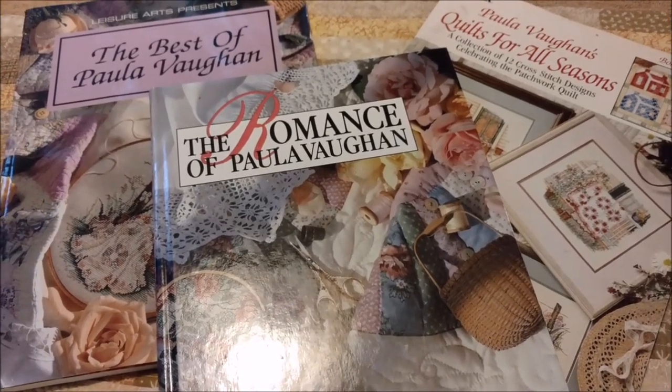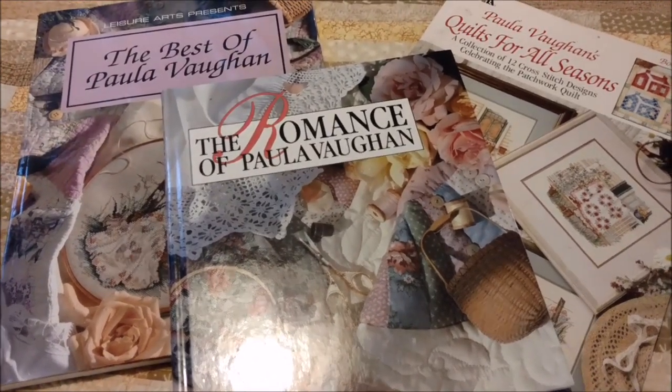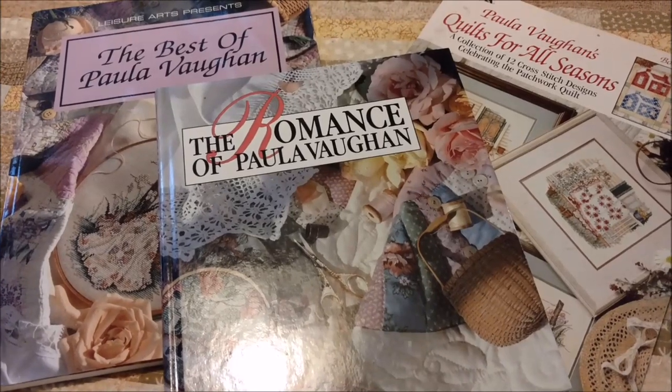Hi Flosstube, I'm Michelle from Michelle's Romantic Tangle and we're going to talk about Paula Vaughn and her elusive patterns today.